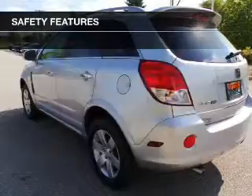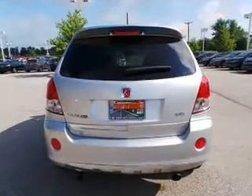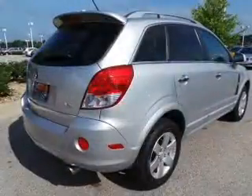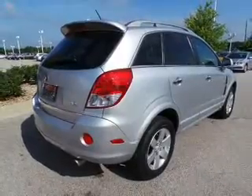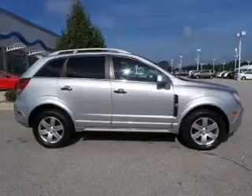Power seats. Safety was made a priority with these features: curtain head airbags, side airbags, independent suspension, brake assist, traction control, stability control, a passenger airbag, low tire pressure warning, front ventilated disc brakes, and daytime running lights.